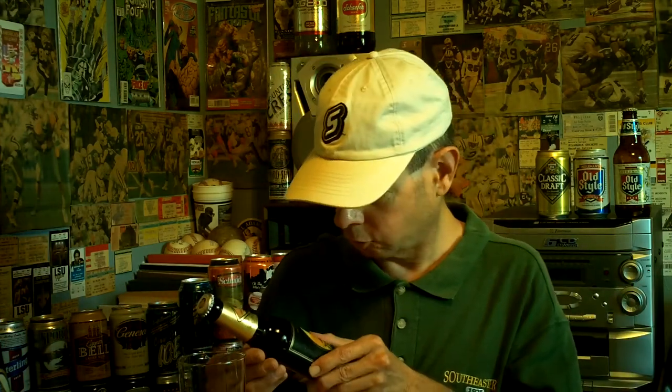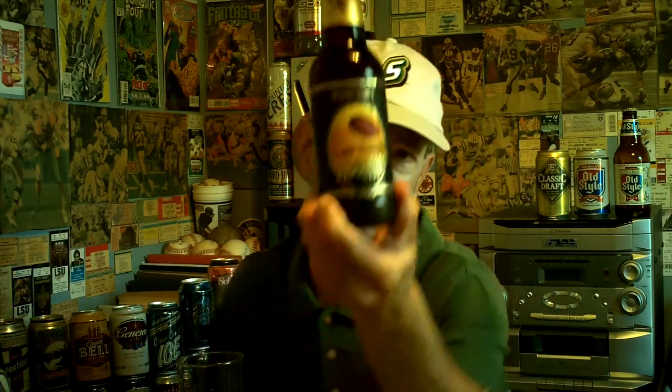Let's check it out. It says on here 'So Schmeckt Geschichte' — that must mean 'so doggone good.' Actually, it says 'this is how history tastes.' I hope this goes over well and not like a lead Zeppelin, and I hope this beer is more successful than Zeppelins were.